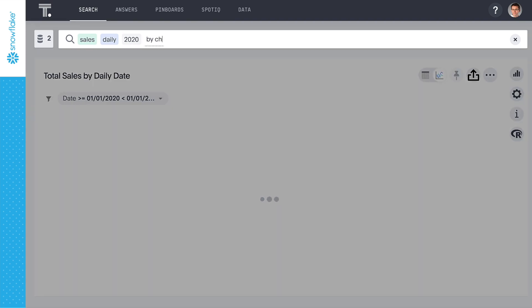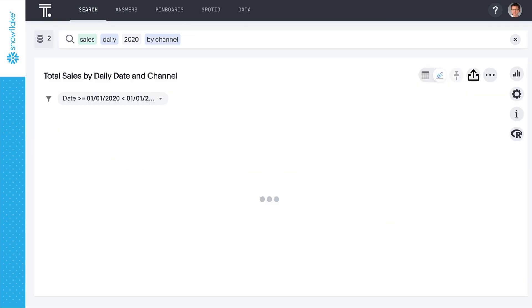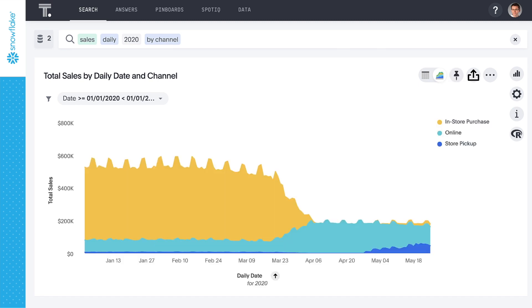And we can quickly see how the increase in COVID-19 cases corresponds to a dramatic change in how our channels are performing this year as compared with last year. Online and in-store pickup both make up a much greater portion of our sales after COVID-19 related restrictions began to take hold. But in-store purchases are starting to show signs of life again.